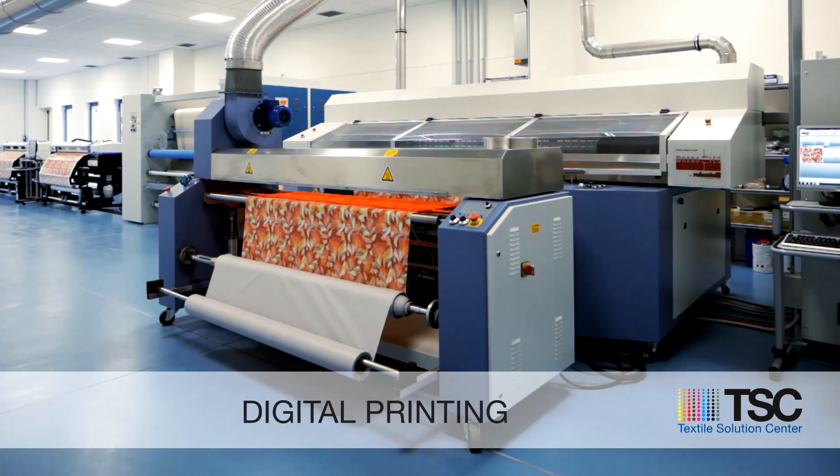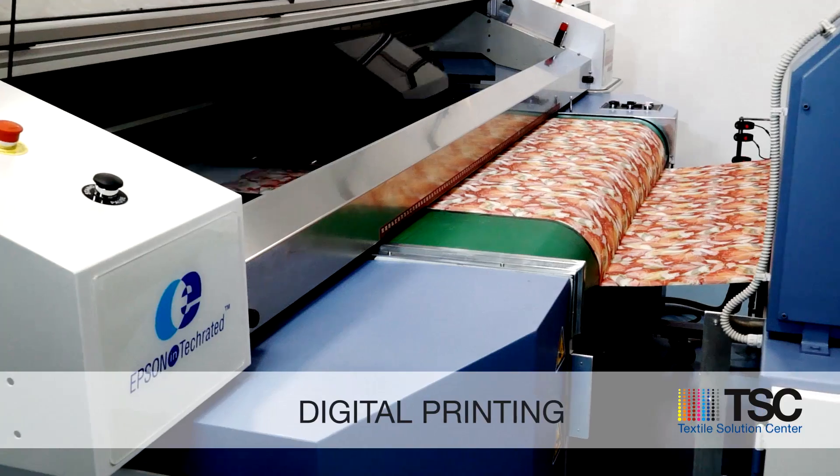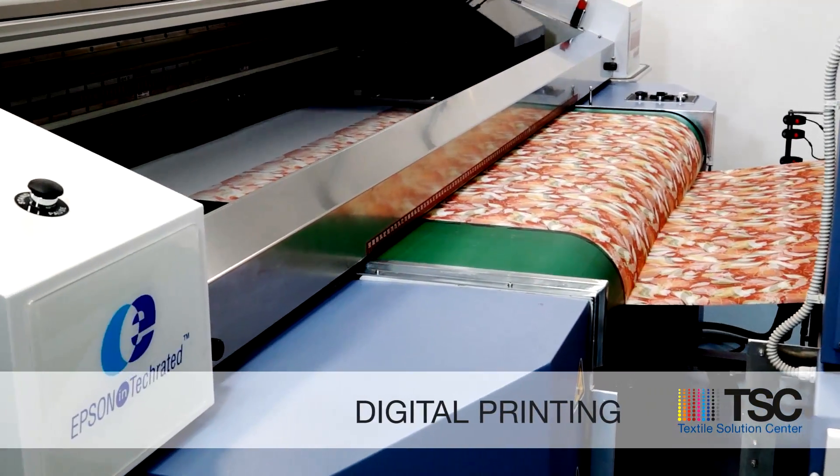Secondly, different printing solutions, depending on the production run, on the kind of fabric and on the expected final result, are offered at Textile Solutions Center.